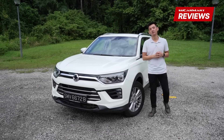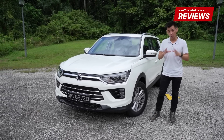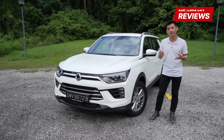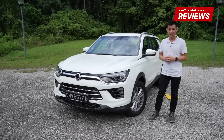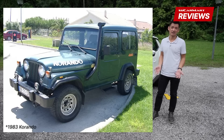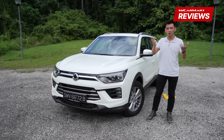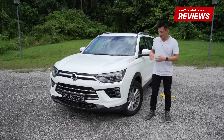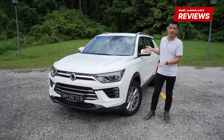Hi everyone, welcome back to SGCarmart Reviews and today we're driving the Ssangyong Korando. Fun fact: the Korando nameplate is actually Korea's longest surviving single nameplate. However, if you quickly Google Korando and check out the first generation model, you realise it looks nothing like this — it might be a completely different car. Because that one was basically like a Jeep, one of those old school off-roading, almost wartime kind of vehicles. This here is the 4th generation model and it looks nothing like that original one.